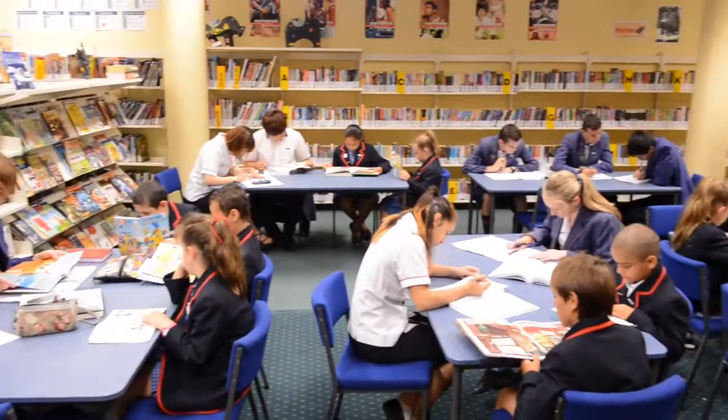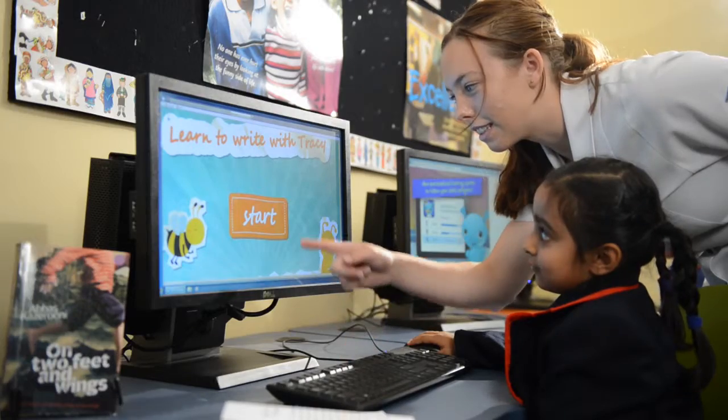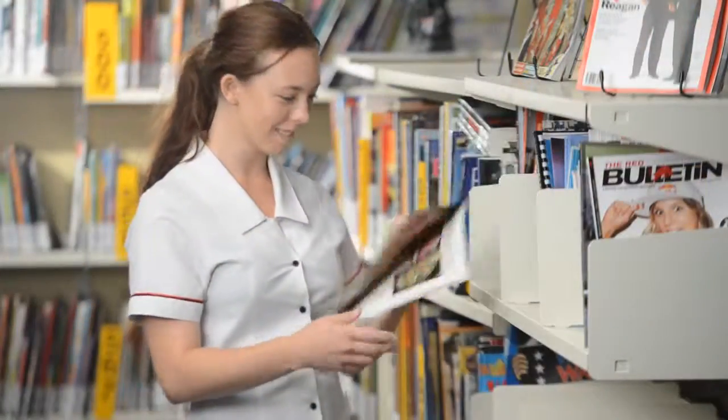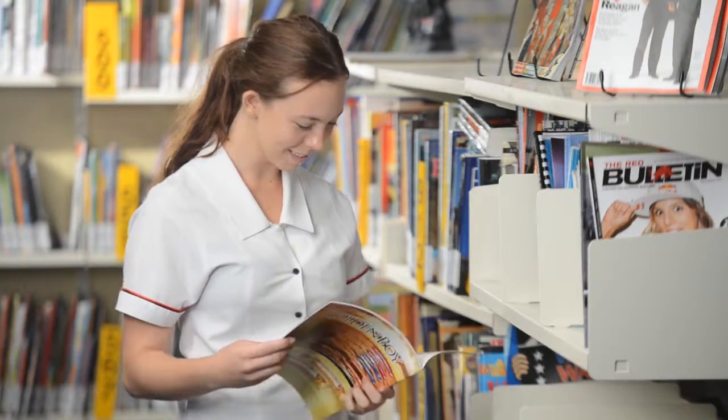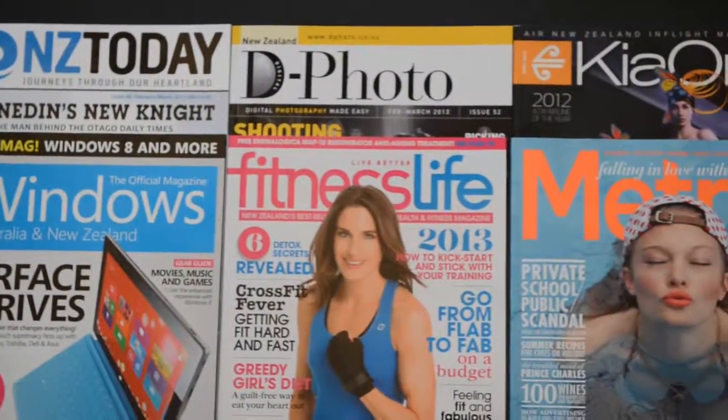Let's start at the heart of our school — the library resource. The first thing you will notice is that this is a shared room for both primary and college students, where we read, study and research side by side. If you love to read, there are always new books and periodicals arriving on a weekly basis.